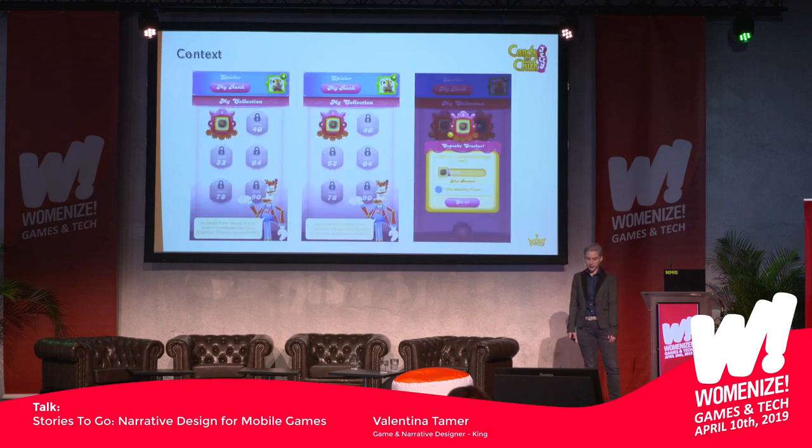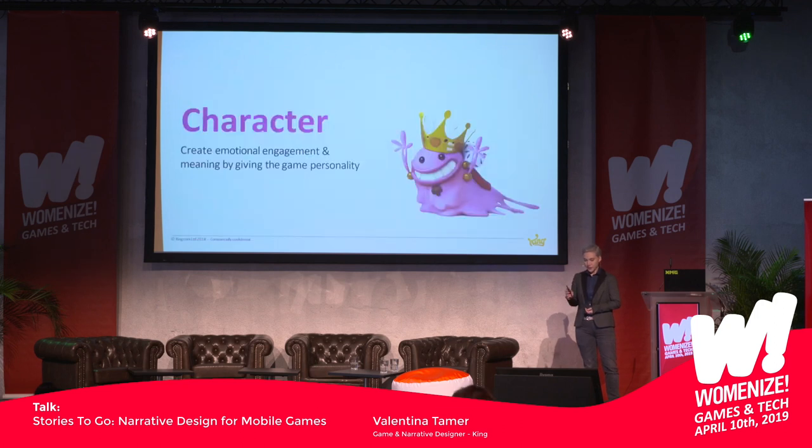Here is another example for setting the context. This adventure book is basically that Mr. Toffee, the mayor of Candy Town, sends you on an expedition to explore the Cloud Kingdom. And these are your expedition badges for finding out different things.